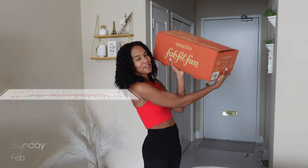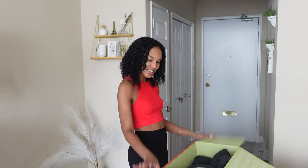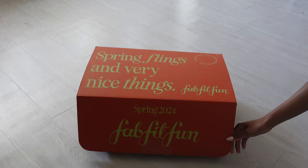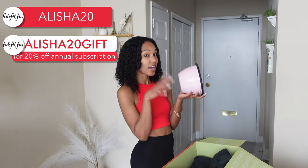I'm so excited for my first fun con of 2024 to be FabFitFun. I've heard about these boxes for years, and I've always been afraid to take the plunge, but it was so easy to use, and they give you so many options too. You've got five or six products to pick for the month. You can use ALICIA20 to get 20% off your box, or ALICIA20GIFT to get an annual subscription.